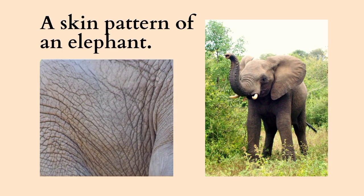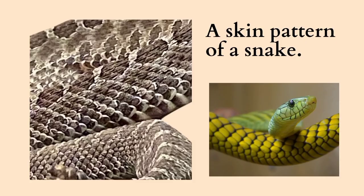The skin of an elephant is full of wrinkles. It is very hard and hairy. The patterns on snake skin are all unique. They can be striped, banded, or spotted, or maybe in different colors like orange, red, black, yellow, or green.